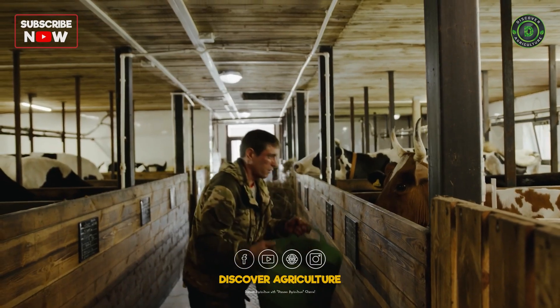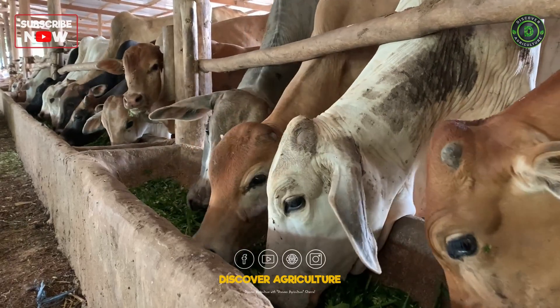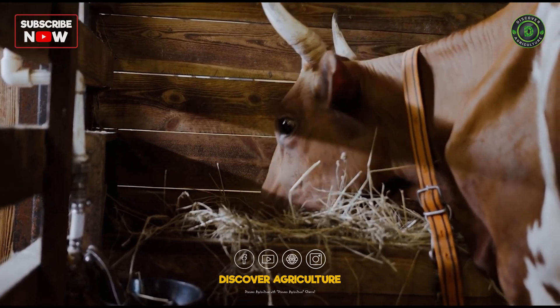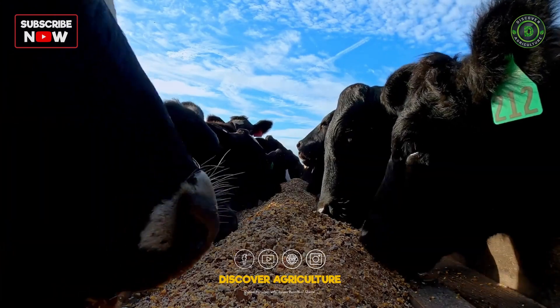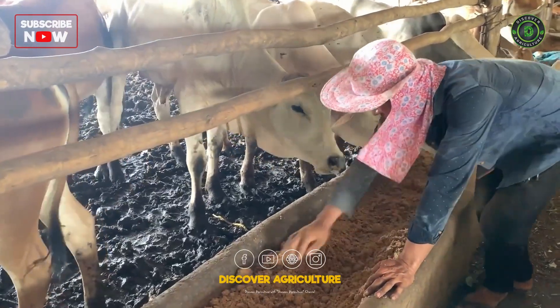Include high-energy feeds such as fats and oils to support milk production, especially during peak lactation periods. Feed cows at consistent times each day to maintain a regular digestive process and reduce stress. Offering feed multiple times a day can lead to increased dry matter intake, which is directly related to milk production.